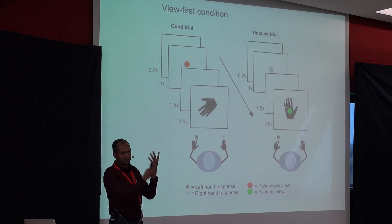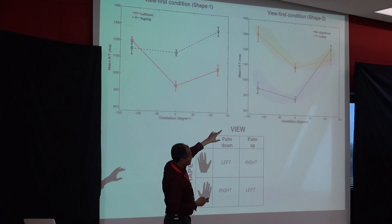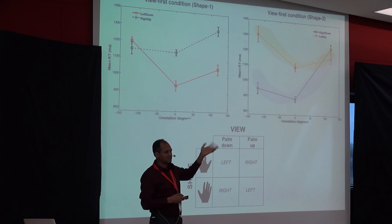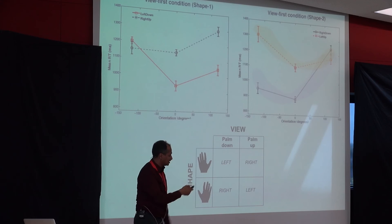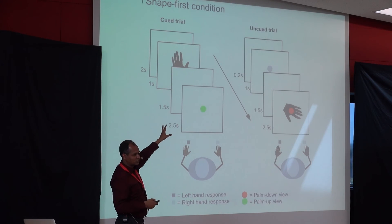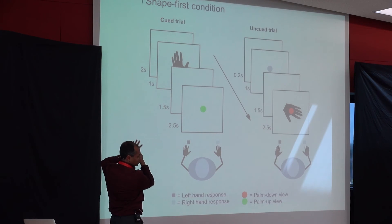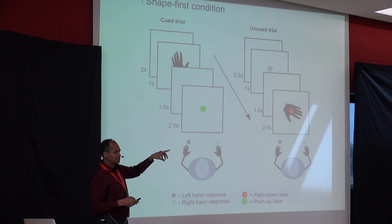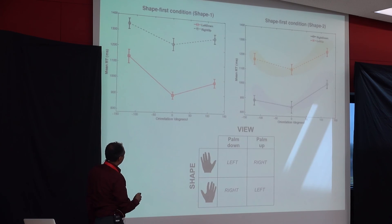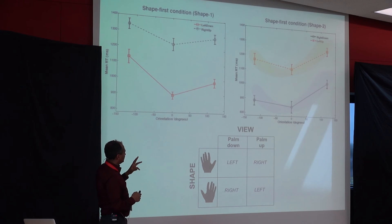The other group was also given trials where all information was provided together, like a regular picture of a hand. This group replicated the classic hand effect — response times for right and left hands went in opposite directions, matching the ease or awkwardness of each hand position. But when we trained people to look at shapes first before knowing which side it was, the front and back are identical shapes, so you need to know orientation before deciding left or right. Training people to attend to shape first completely wiped out the biomechanical effect.